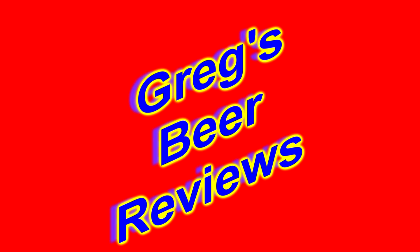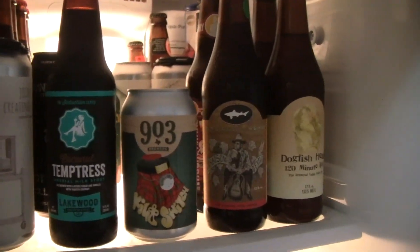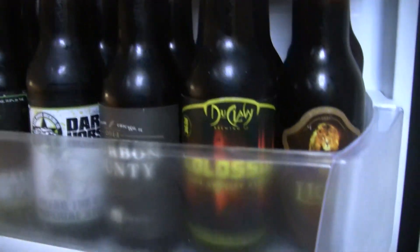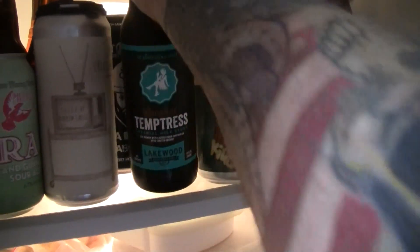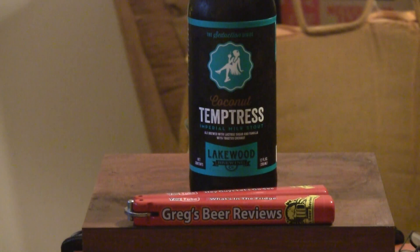Hello everybody, welcome to Grey Spirit Reviews. Let's go see what's in the fridge today. Hey everybody, thanks for stopping by Grey Spirit Reviews. I appreciate you spending a little time checking out this beer. Today's beer comes from Lakewood Brewing. This is their Coconut Temptress. This was sent to me by Brandon C. down in Texas — that's where these guys are at.